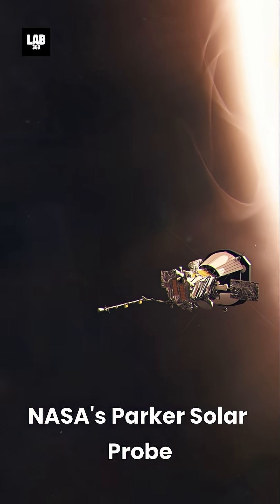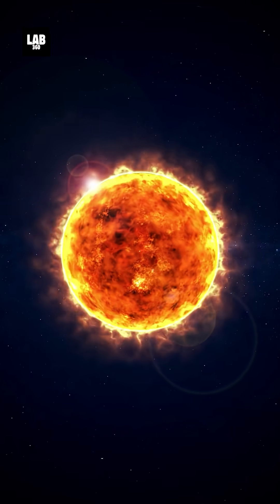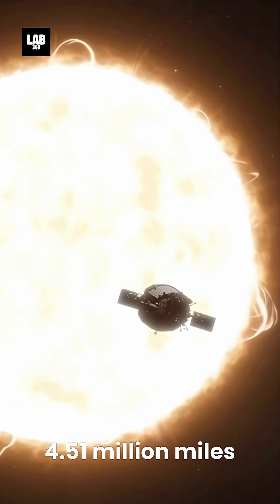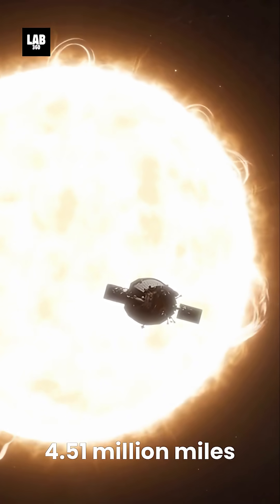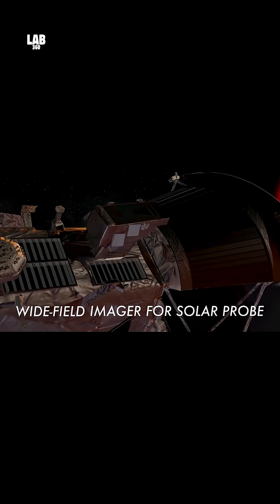NASA's Parker Solar Probe has made history by capturing the closest ever images of the Sun, revealing stunning details of our star's fiery atmosphere. Flying just 4.51 million miles from the Sun's surface, closer than any spacecraft before, the probe's advanced instruments have provided unprecedented views of solar phenomena.